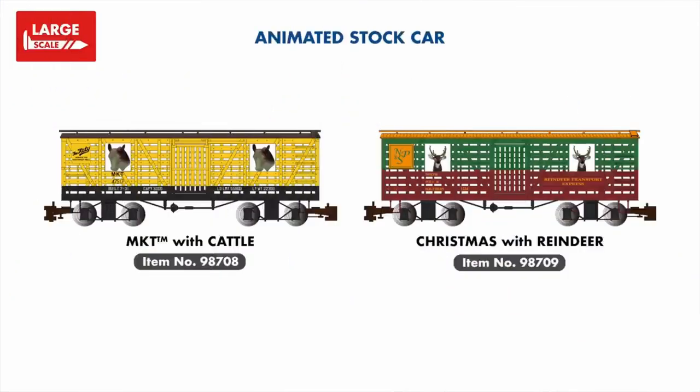In our large-scale rolling stock range, we're adding two new animated stock cars featuring animals that peek out from side to side when the train is in motion. These include an MKT example with cattle and a Christmas North Pole and Southern example with reindeer.